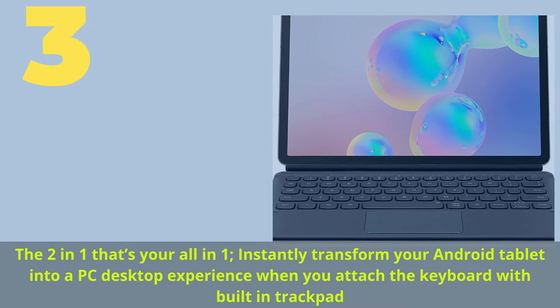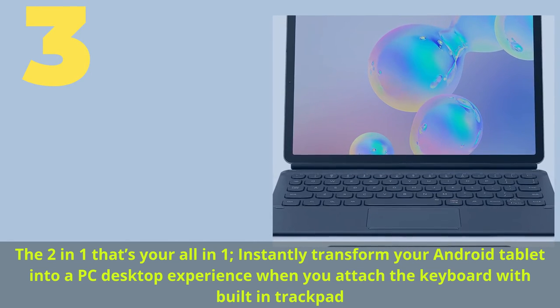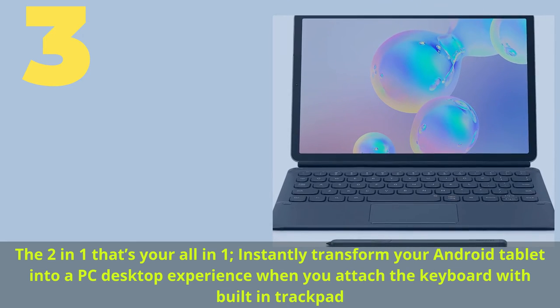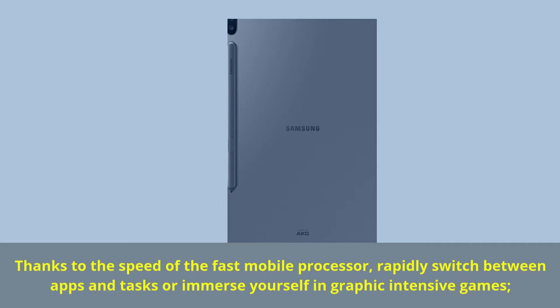Number 3. The two-in-one that's your all-in-one — instantly transform your Android tablet into a PC desktop experience when you attach the keyboard with built-in trackpad. Thanks to the speed of the fast mobile processor, rapidly switch between apps and tasks or immerse yourself in graphic-intensive games.